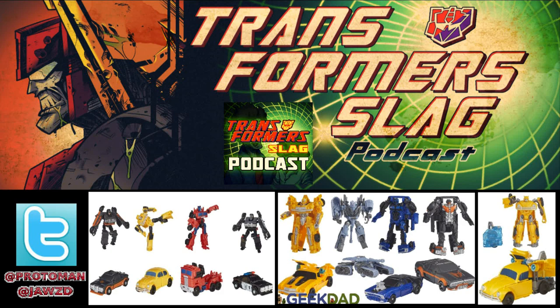Speed is probably the Legends equivalent, Power is that of a Scout, Power Plus is Deluxe, and Nitro being a Voyager. These are really cool because they harken back to the early movie toys where there were dedicated price points and multiple characters at those dedicated price points.